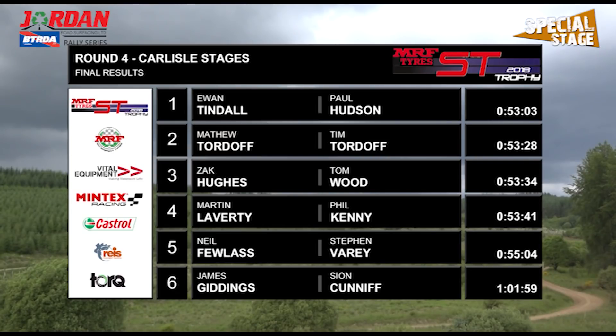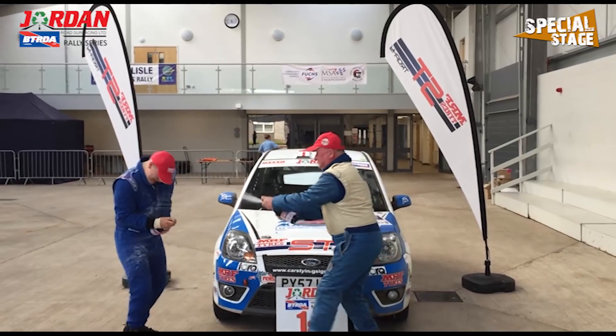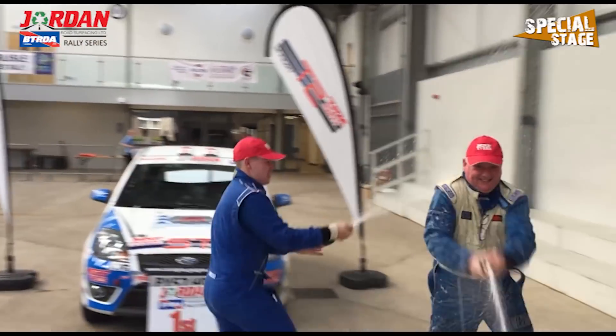Next up the crews head to Wales for the Nicky Grist Stages, and as you've probably come to expect, Special Stage will be there to bring you all of the action. In the meantime, check out the Facebook page for more BTRDA and rally action. Thank you for watching Special Stage.